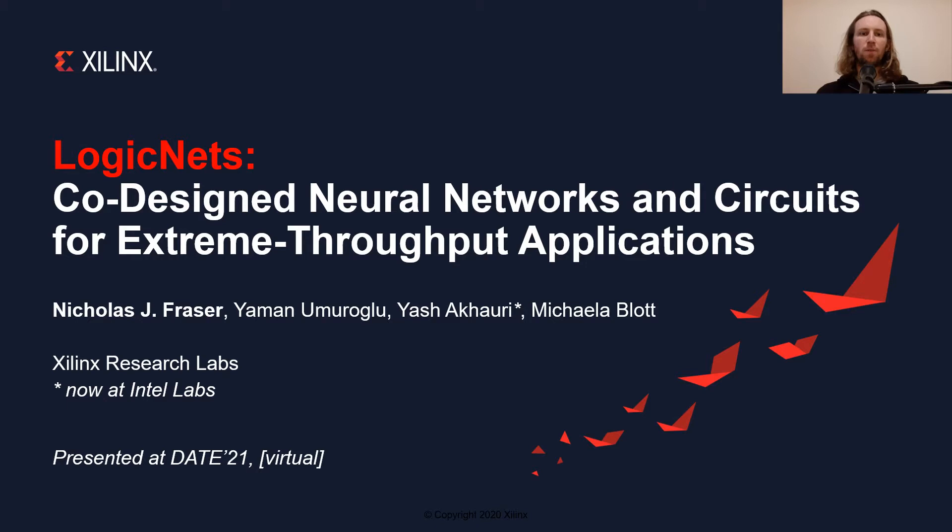Just a note — most of the work I'm discussing today is from our recent publication at FPL, along with my colleagues Yaman Umaroglu, Michaela Blot, and our previous intern Yash Akuri, who is now at Intel Labs.